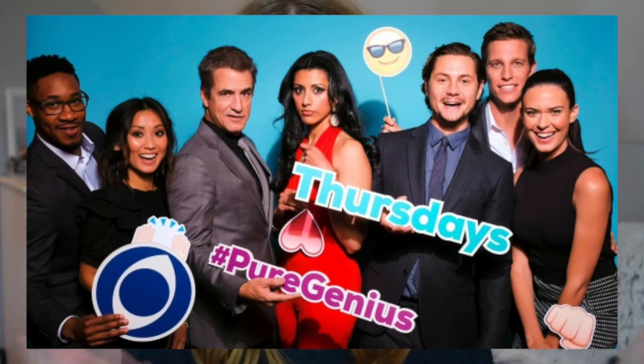Two shows I want to talk about. One is called Pure Genius — I really hope it's not cancelled. It's with Dermot Mulroney and Odette Annable, and it's a hospital kind of show. It's about a hospital that's really high tech, and this guy who's a billionaire opened the hospital for a somewhat selfish reason, but he's there helping people and loves it and wants to keep doing it. I've only seen the first episode but I really like it. I'm really afraid it's going to be cancelled — I can just feel it in my bones. I think it's on CBS on Thursdays at 10pm. It really blew me away, and I cried, so it's a good show.